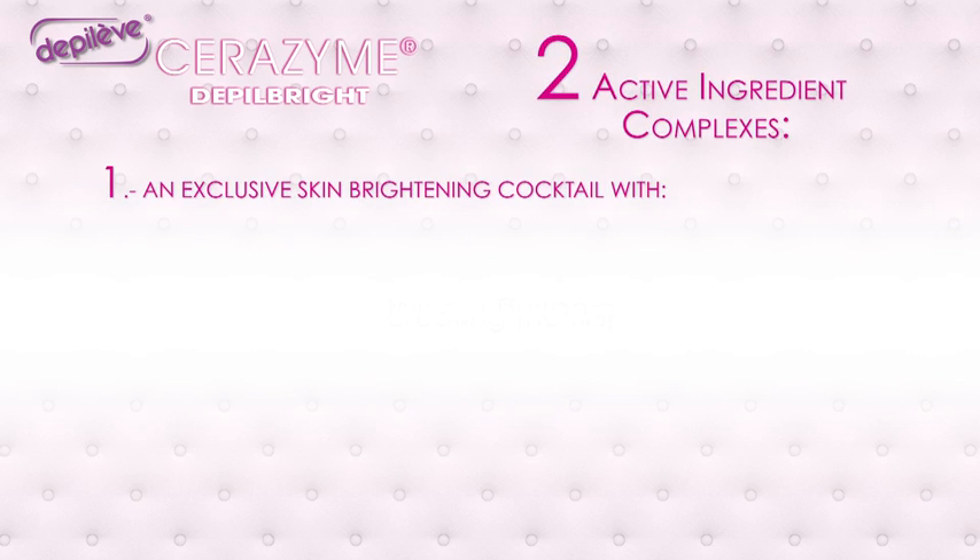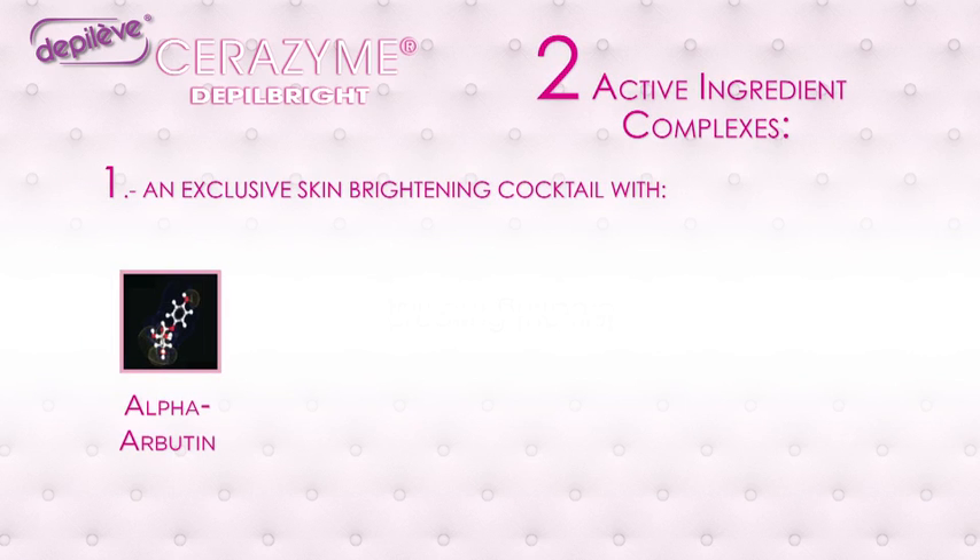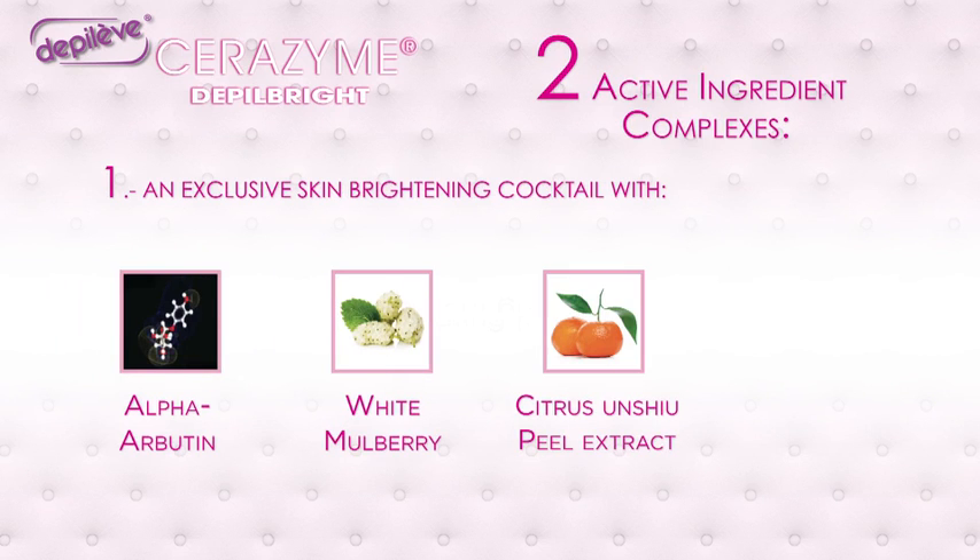An exclusive skin brightening cocktail with alpha-arbutin, white mulberry, citrus and yuzu peel extract, a Japanese mandarin and Gatiline Spotlight.